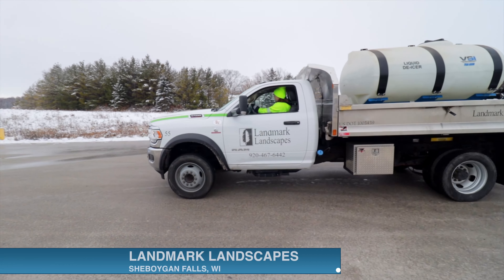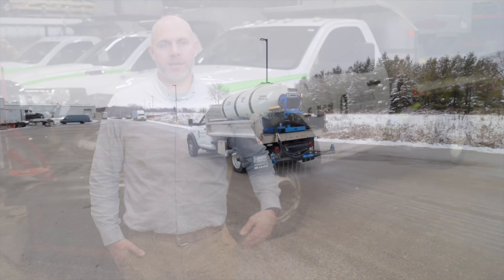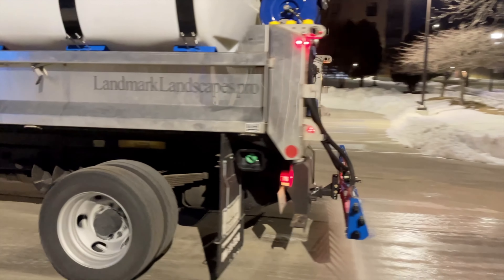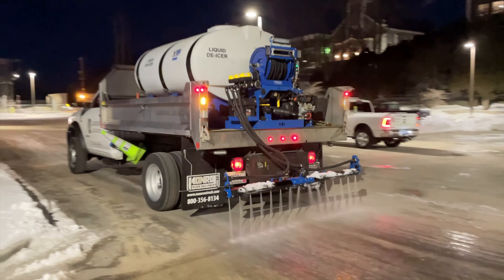The more Landmark has grown in our snow operations, the more we've grown to adapt and fluctuate with the market. It's given us more opportunities to try more things. We started out with a small liquids application using a herbicide sprayer and crossing it over into snow. We've always relied heavily on rock salt and V-box salters, but as we've been able to grow and develop, it gave us the opportunity to try new things. Liquids has really allowed us the flexibility we need to provide the best we can for our clients.